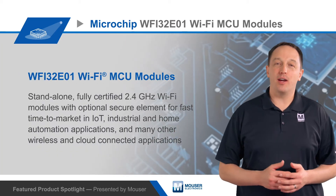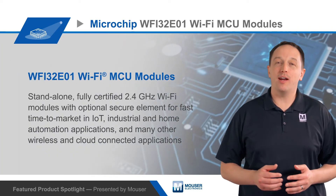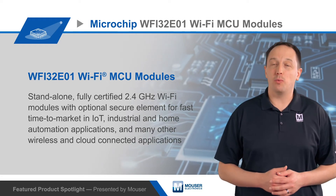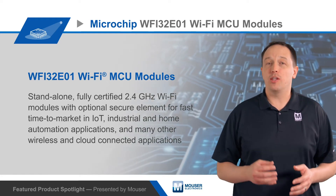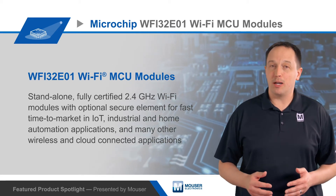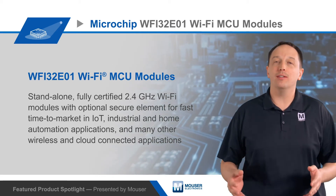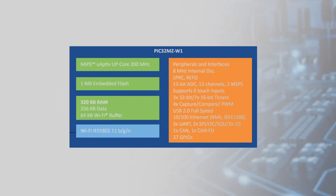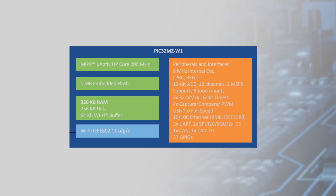Microchip Technologies WFI32E01 Wi-Fi MCU modules are stand-alone, fully certified 2.4 GHz Wi-Fi modules with an optional secure element that enable fast time-to-market in IoT, industrial, and home automation applications, and many other wireless and cloud-connected applications. The module is based on the PIC32MZ-W1 Wi-Fi SoC.